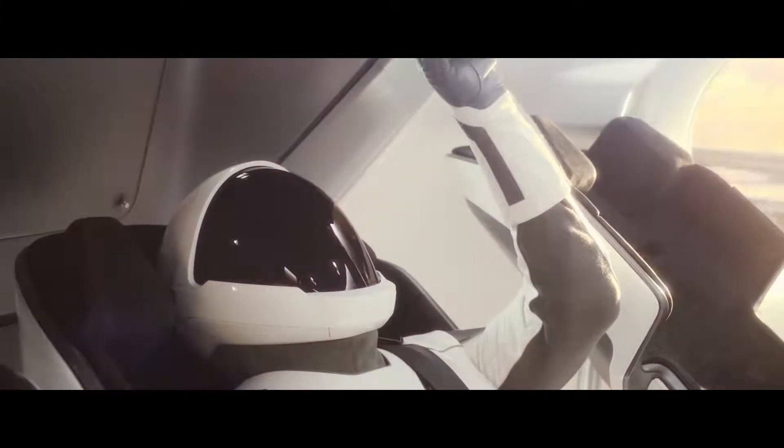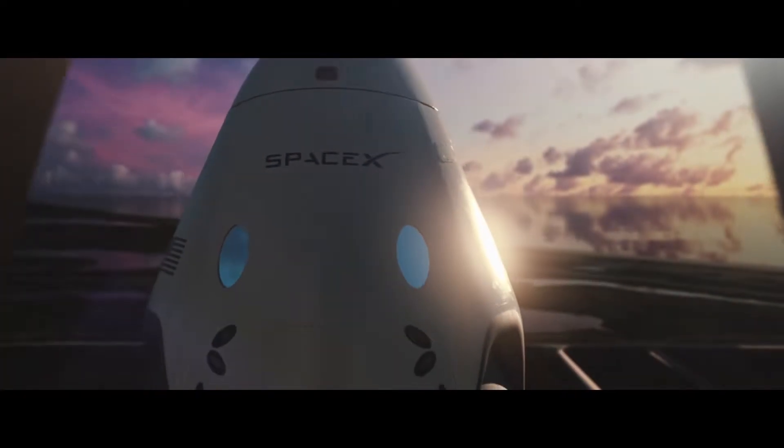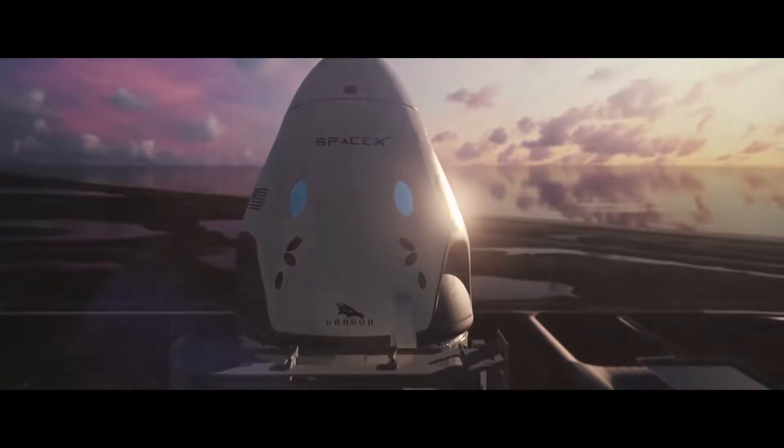SpaceX has successfully launched astronauts to the International Space Station and has brought them back to Earth safely. How do they do it?